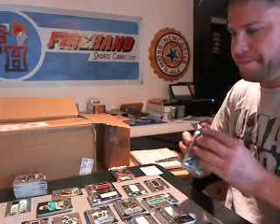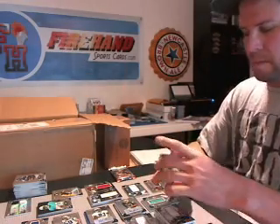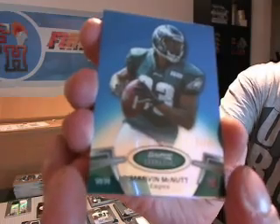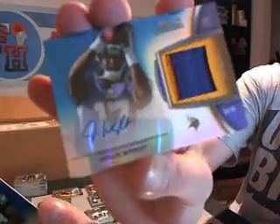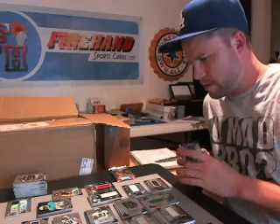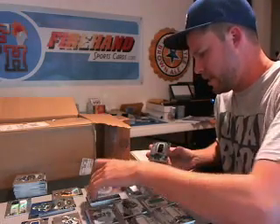Bobby Wagner — Seahawks. Kendall Reyes, Chargers — it's a random. Marvin McNutt blue, numbered to 99 for the Eagles. Viking — Jarius Wright, two colors — purple and gold, numbered to 99 for the Vikings. Fourth hit for the Vikings. And our second Ravens hit — our second Bernard Pierce relic — so a jersey and a patch of Bernard Pierce in the random stack.